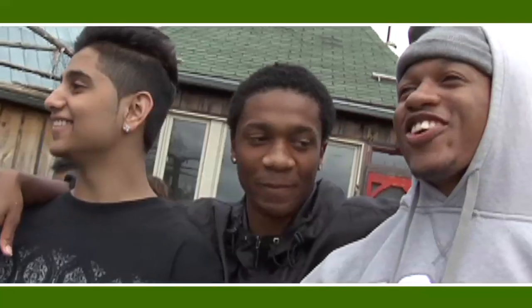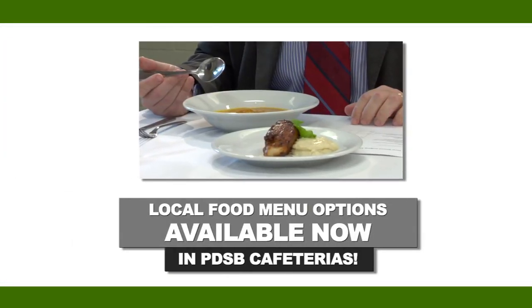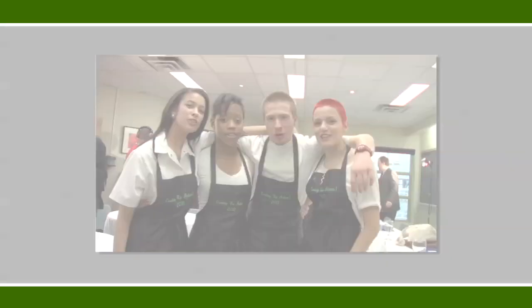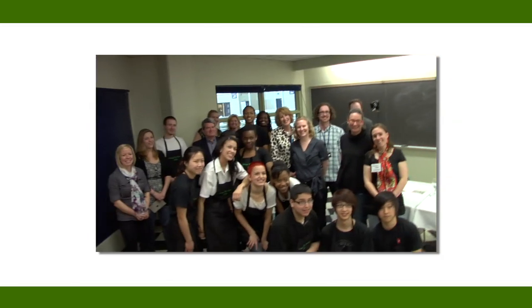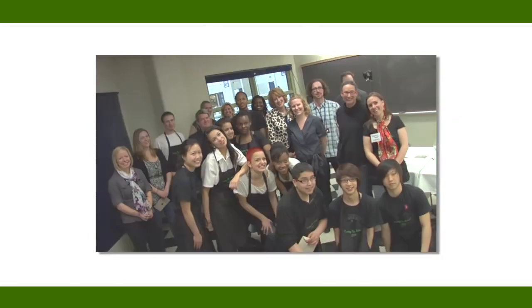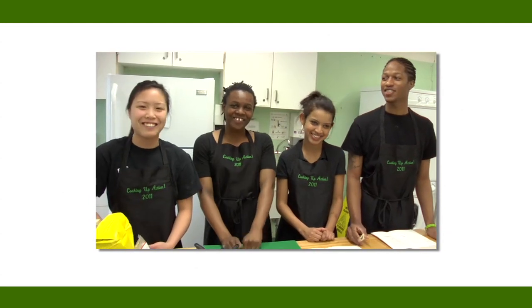This is Canada. This is Canada. Good things grow in Ontario. Local food will satisfy your mood. Good things grow in Ontario.